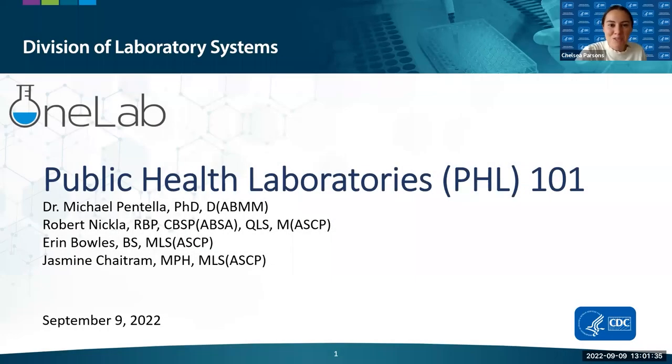Thank you for joining our One Lab Network session today. Good morning, afternoon, or evening wherever you are in the world. My name is Chelsea Parsons, and I'm a consultant with Guidehouse supporting the CDC One Lab Initiative. If you're having any technical difficulties throughout the session, you can email our One Lab inbox at onelab@cdc.gov.